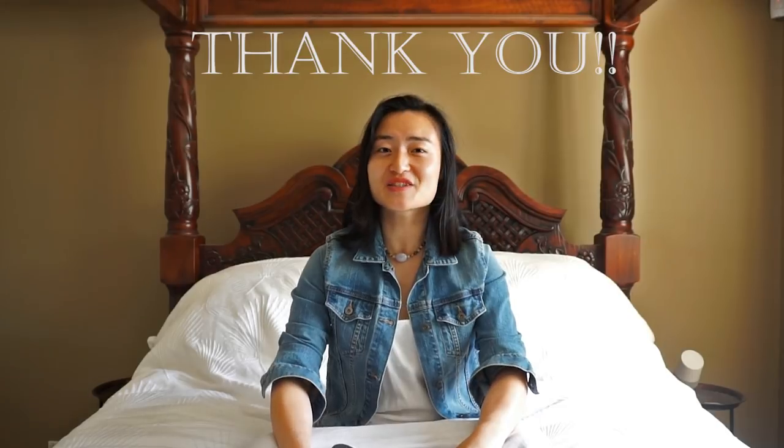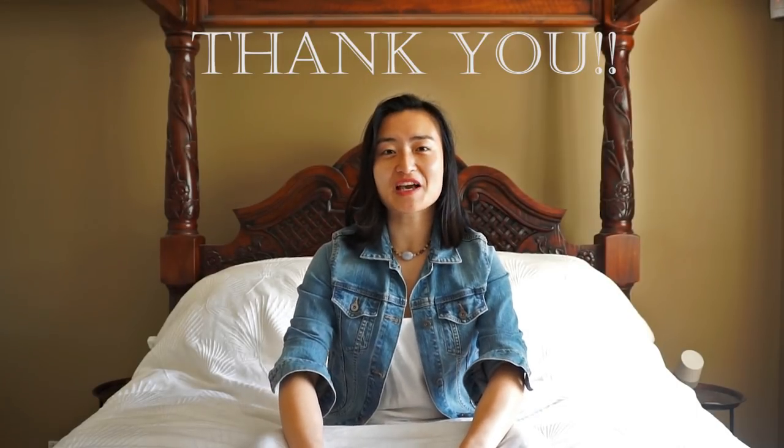Thank you so much to my amazing subscribers for joining me again today. I really hope you enjoy this review and I look forward to your feedback. Let's get into it.